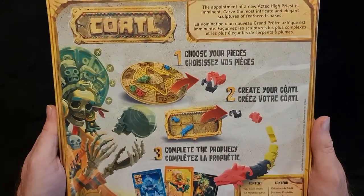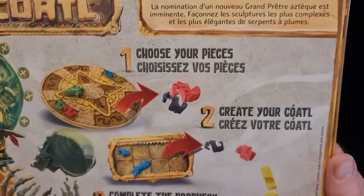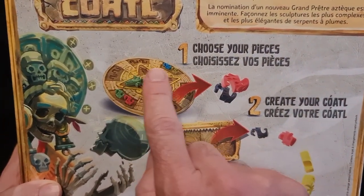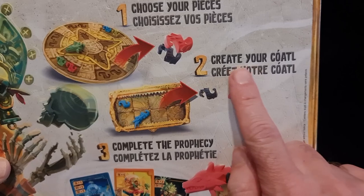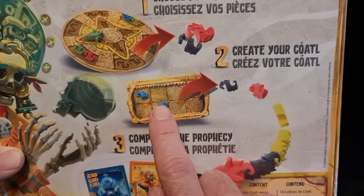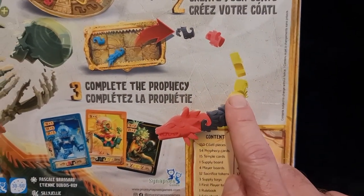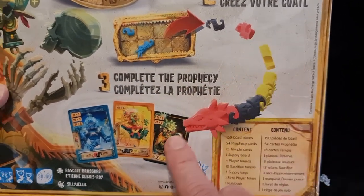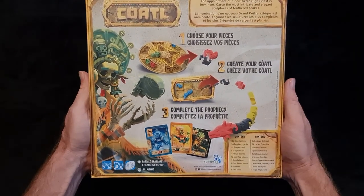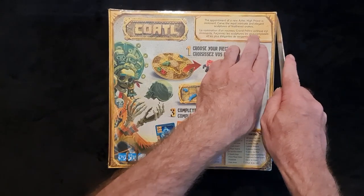Looking at the base or underside of the box, Kotal tells you a little bit about the game and the backstory. It's a pretty easy game from what I know. You choose your pieces, put them in a little circular area, create your board of saved pieces, make your dragon — I believe you make three dragons — complete the prophecy, and make your dragon according to the cards. It's a very simple game.